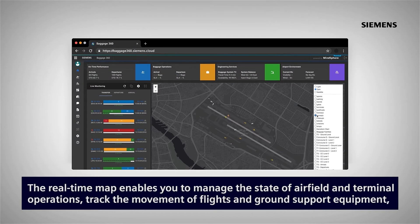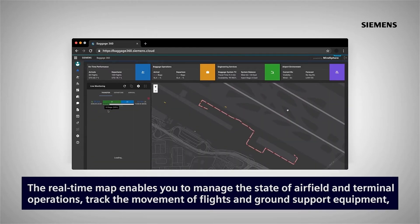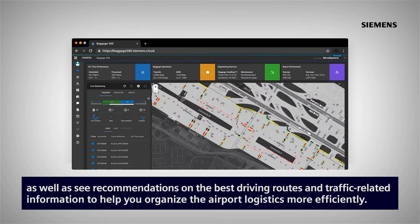The real-time app enables you to manage the state of airfield and terminal operations, track the movement of flights and ground support equipment, as well as see recommendations on the best driving routes and traffic-related information to help you organize the airport logistics more efficiently.